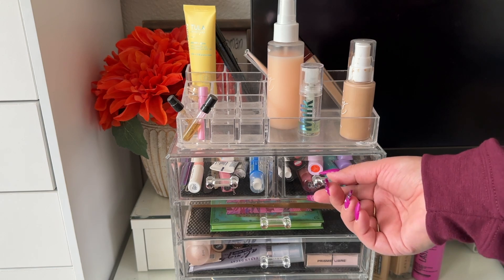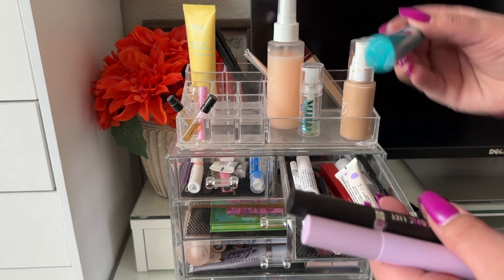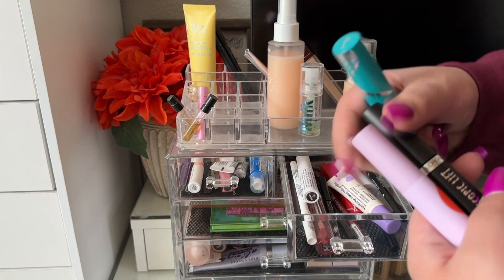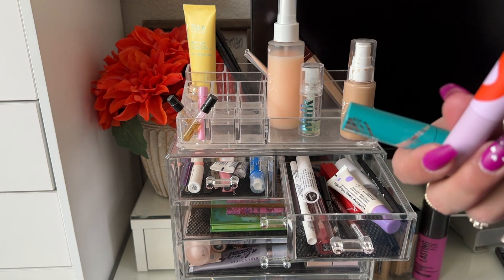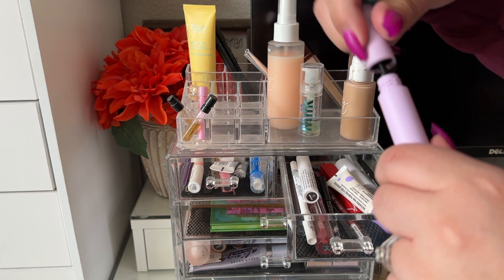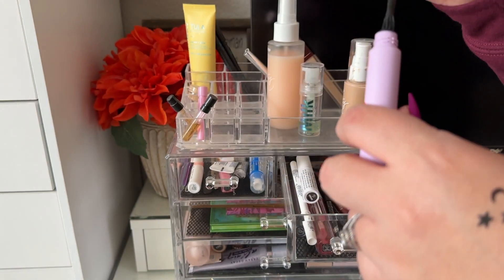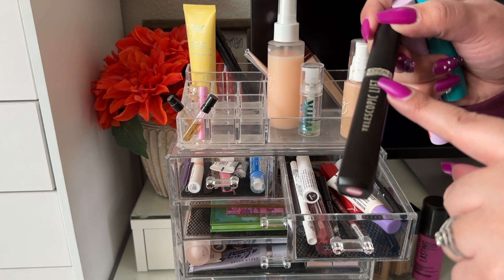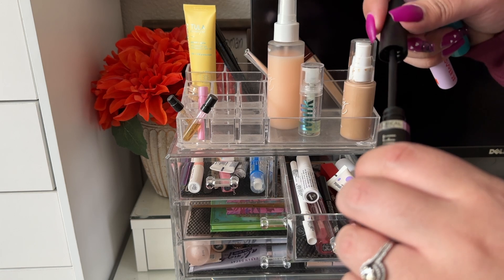For mascara I had three options. I had the Thrive Cosmetics Liquid Lash Extensions, which I didn't really reach for. The Tower 28 Make Waves Mascara in jet black has a plastic applicator with a little curve — I really enjoy it, it lengthens and volumizes. I also had the L'Oreal Telescopic Lift in blackest black.